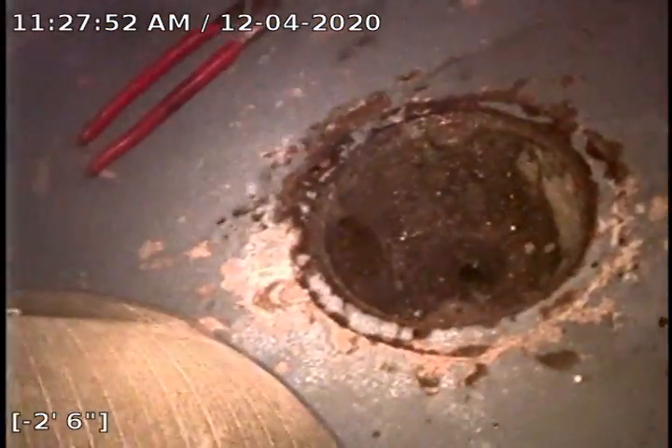Again, I'd recommend a descale of this portion of the line. This was the access point via the wood board here in the mechanical and laundry room. You've got the floor drain here, water heater there, laundry tub.